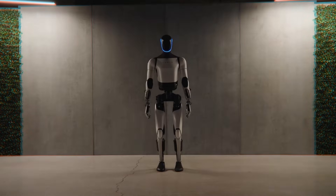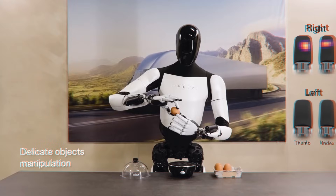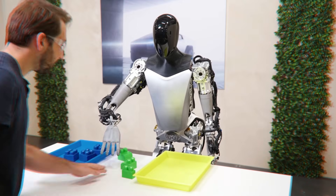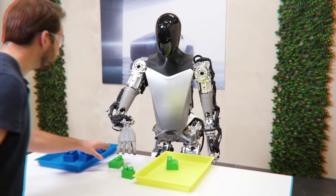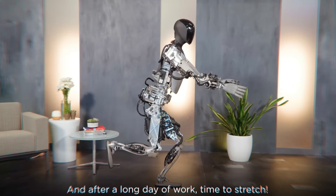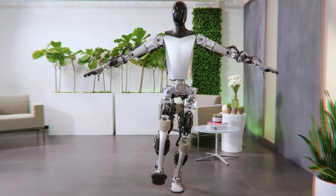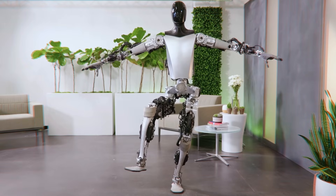That was nothing compared to later generations like Optimus Generation 2, which could dance, poach an egg, and even sort colored blocks. It also showed high-end levels of perception and navigation by being able to locate its limbs in space, and even demonstrated groundbreaking feats of flexibility by maintaining complex yoga poses.